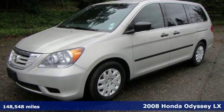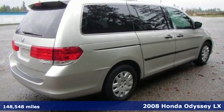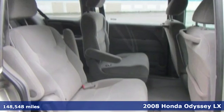It's a 2008 Honda Odyssey. From hood to hatch, it offers all the comforts and conveniences you could want, and it comes with all the amenities you need.